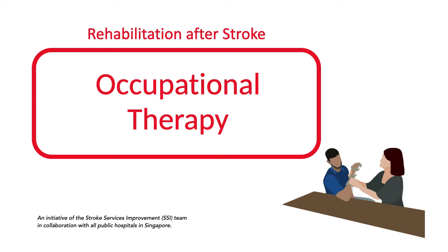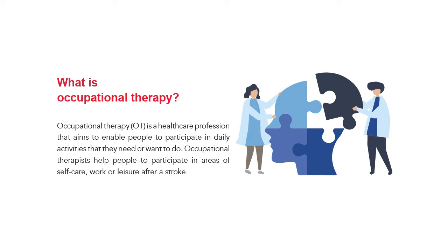Hi, welcome to the video series on Stroke Hub Fact Sheets. This topic is on occupational therapy. What is occupational therapy? It is a healthcare profession that aims to enable people to participate in daily activities that they need to or want to do. Occupational therapists help people to participate in areas of self-care, work, or leisure after a stroke.